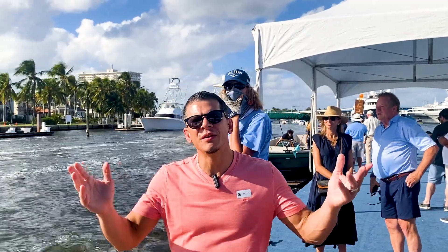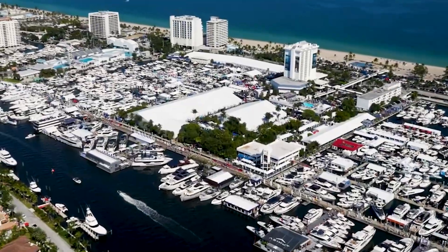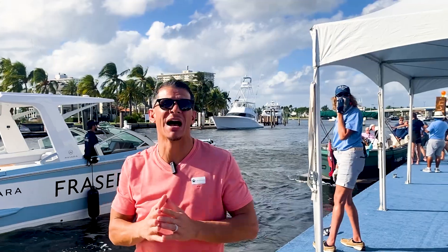All right guys, it wouldn't be the Fort Lauderdale Boat Show without a couple of shots of some of the real estate that Fort Lauderdale has to offer. Some of these homes right behind me — intercoastal waterfront homes starting at about 4 million dollars and going up to about 15 million dollars.